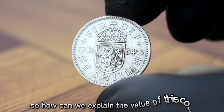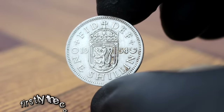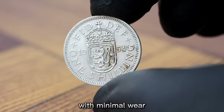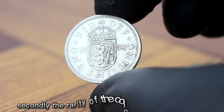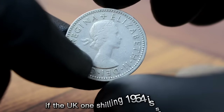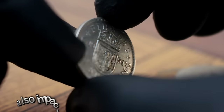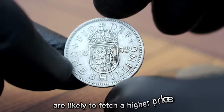The value of this coin is influenced by several factors. Firstly, coins in very fine condition are well-preserved with minimal wear, making them more desirable to collectors. Secondly, the rarity of the coin also affects its value — if the UK one shilling 1954 is scarce or has a low mintage, its value can be higher. Lastly, demand among collectors also impacts value, as coins in high demand are likely to fetch a higher price.